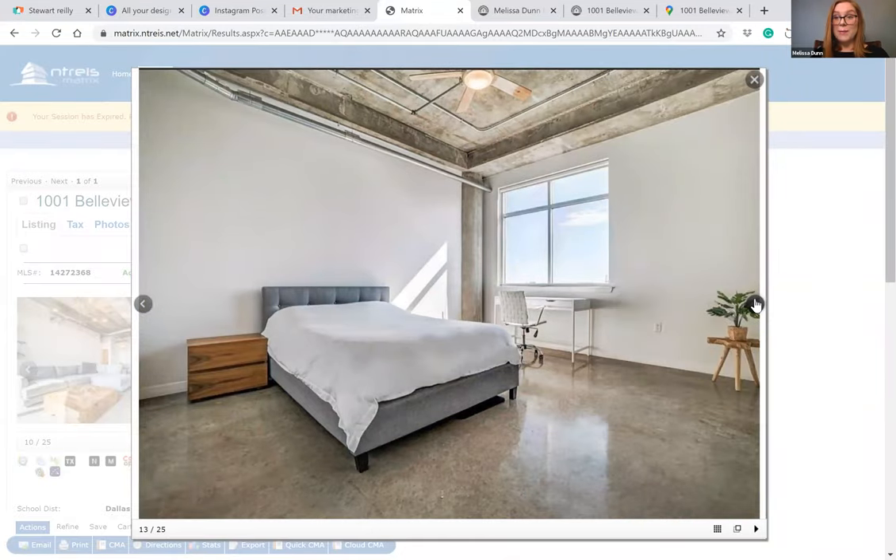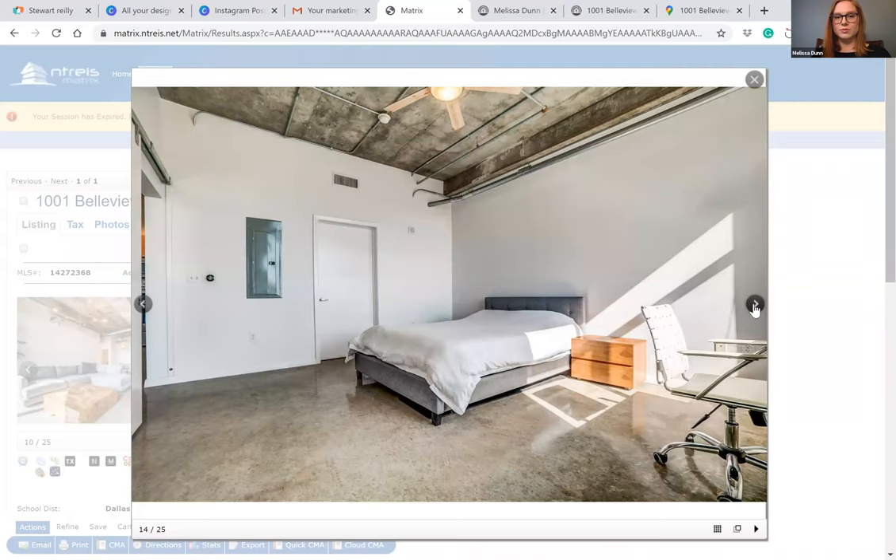This is the master bedroom — a great size space with plenty of room and lots of natural light. Sometimes these contemporary spaces can feel a bit cramped if they don't have enough natural light, so it's really nice that you've got tons of it here.